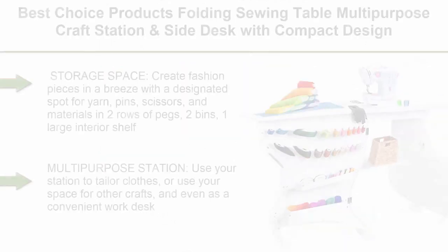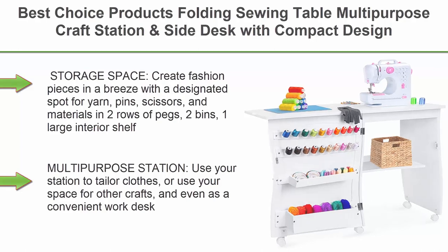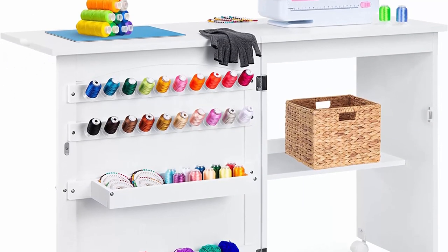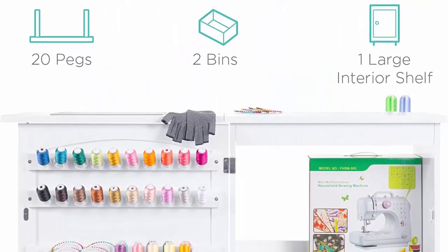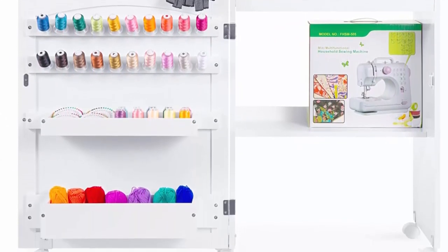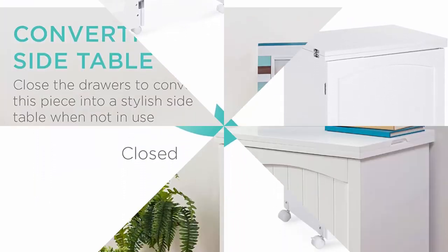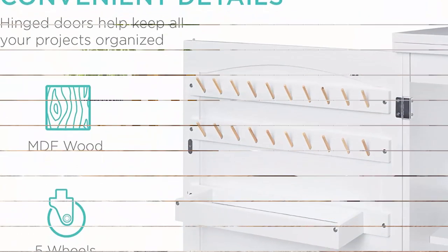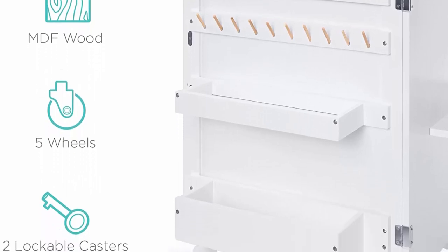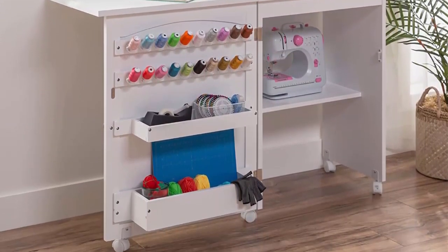Top 7: Best Choice Products folding sewing table, multi-purpose craft station and side desk with compact design. Features wheels, shelves, bins, pegs, magnetic doors, and metal doorknobs. Storage space: create fashion pieces with a designated spot for yarn, pins, scissors, and materials — two rows of pegs, two bins, one large interior shelf, and a large tabletop space. Multi-purpose station: use to tailor clothes or for other crafts and even as a convenient work desk. Mobile space-saving design with casters. When finished, close your sewing table into a compact side table that looks well in any room.